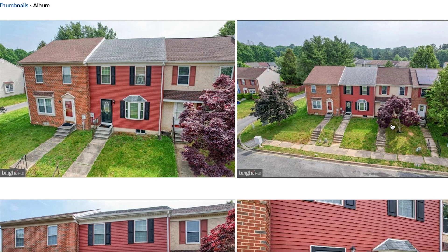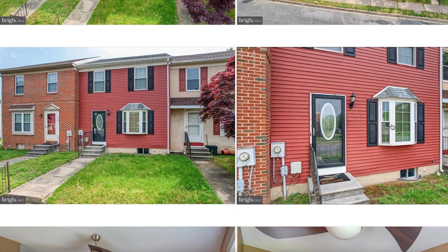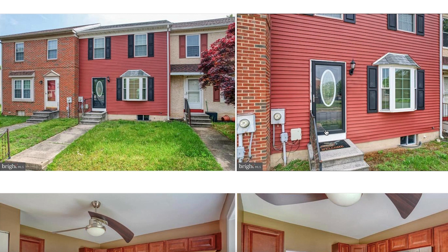This one is in Dover. It is a townhome, listed for $215,000. This is a two bedroom, one and a half bath, 1,120 square feet, and it was built in 1984. It does look like it has a new roof, but we will double check on that. Coming in, it has a storm door and an exterior door, which is nice — it means that you can open up this door and have more natural light come into the front door.